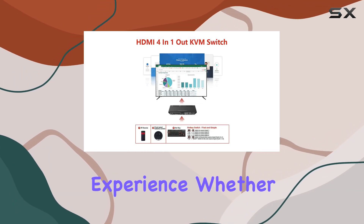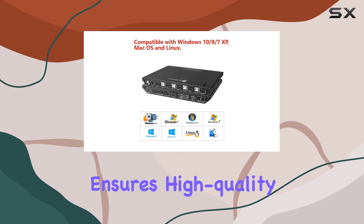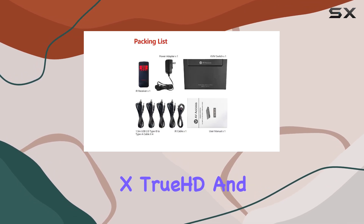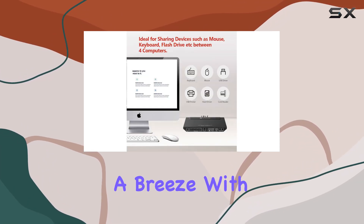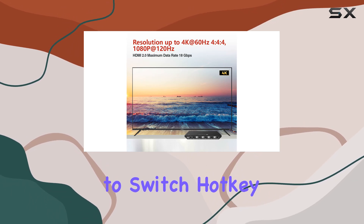The HDMI 2.0 standard ensures high-quality video transmission, while support for advanced audio formats like Atmos, DTS:X, TrueHD, and DTS-HD Master Audio guarantees an immersive audio experience. Switching between computers is a breeze with the AVAccess KVM switch — you have three ways to switch.